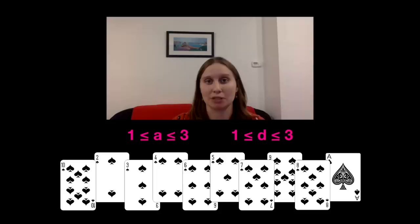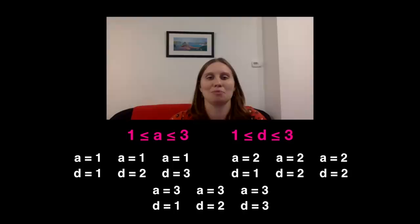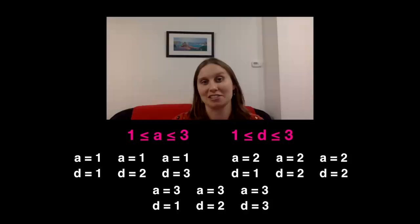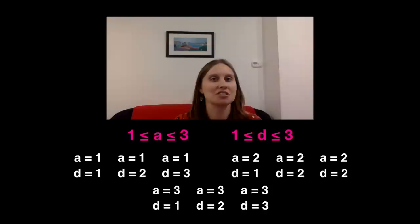Going back to our aim: we need 10 distinct (a, d) pairs where both a and d are at most three. But there are only three possible values for a and three for d, giving 3² = 9 different possible pairs — shown below. We don't have a pair available for our tenth card. To introduce a tenth card, we must allow a and d to go up to four. Therefore, no permutation of ten cards can avoid having an ascending or descending subset with four or more cards, so four is the answer to the big puzzle.